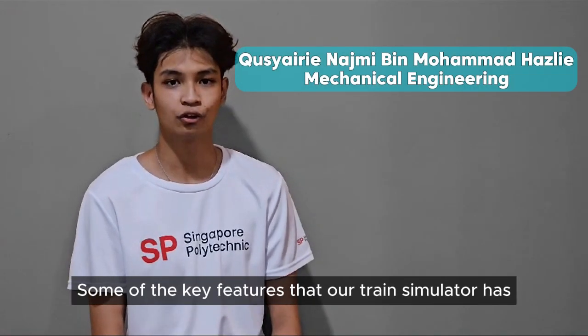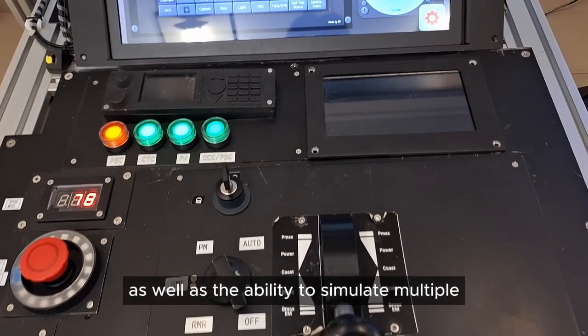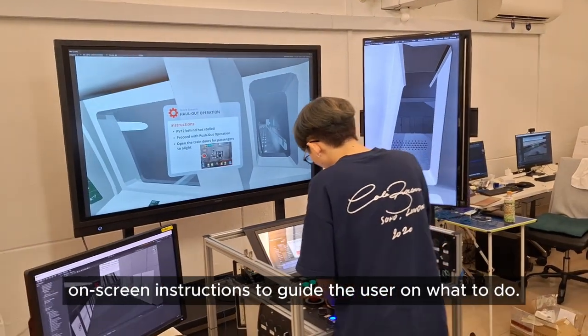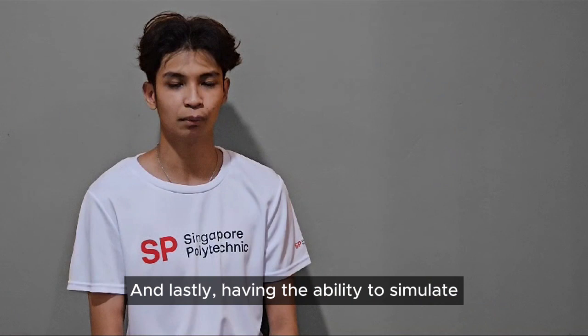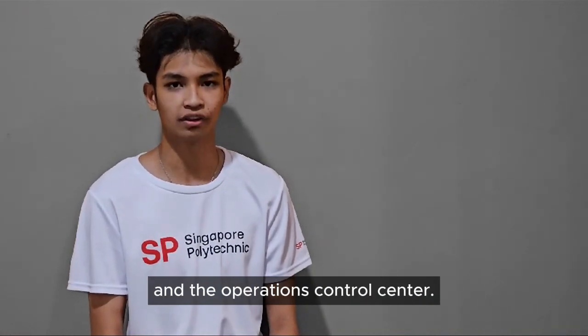Some of the key features that our train simulator has is the realistic driving console, as well as the ability to simulate multiple fault scenarios, having on-screen instructions to guide the user on what to do, and lastly, having the ability to simulate radio communications between the train and the operations control centre.